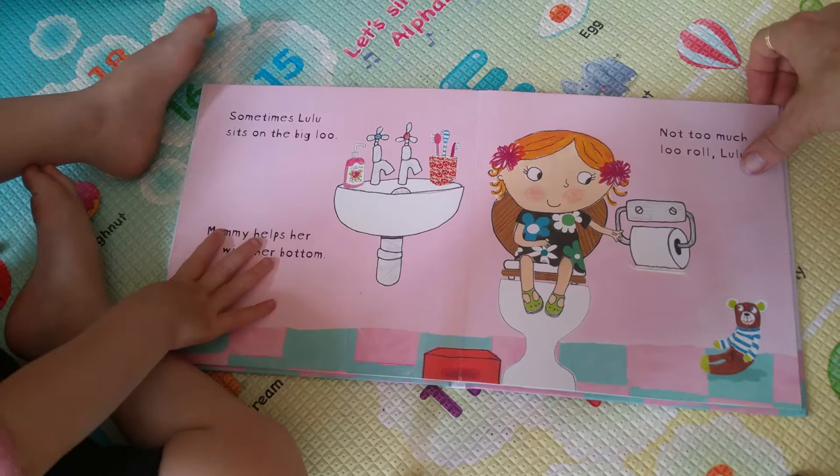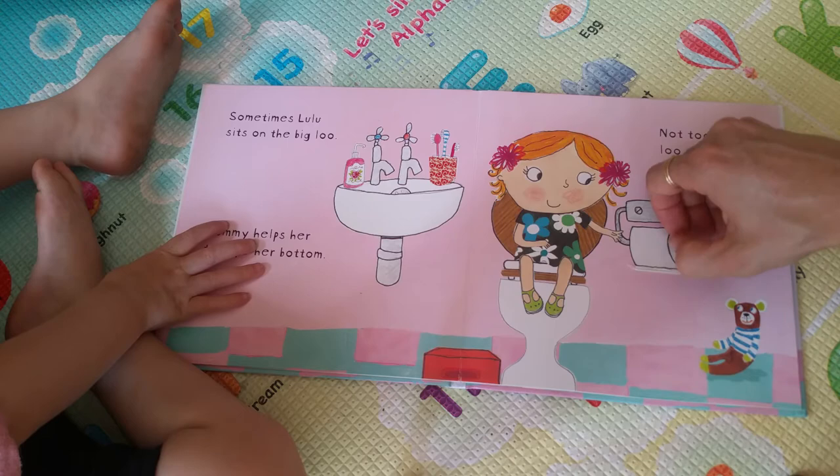Sometimes Lulu sits on the big loo. Mummy helps her to wipe her bottom. Not too much loo roll, Lulu.